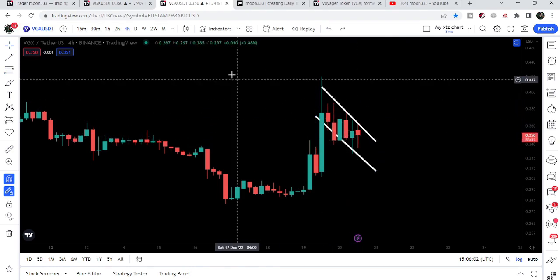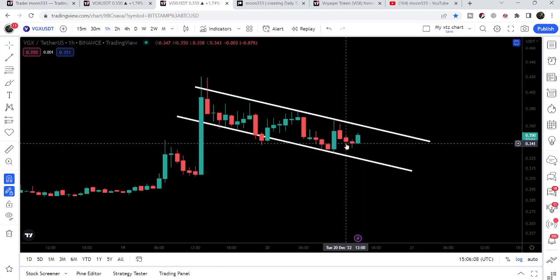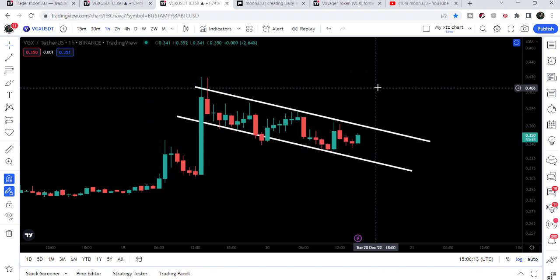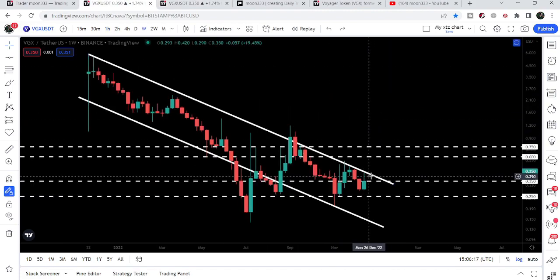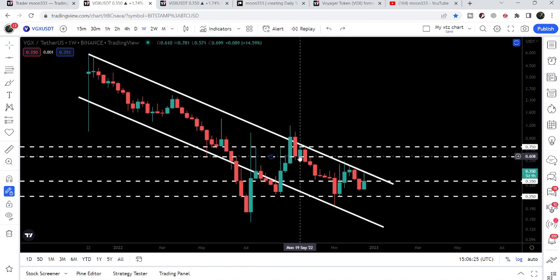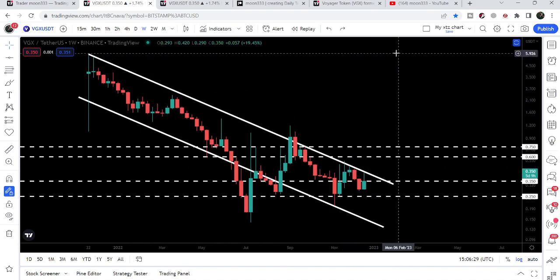It is not a bull flag — however, it is a bullish descending channel pattern. So there is a probability the price line may now break out the resistance of this down channel. After the breakout, the target will be approximately at 40 cents, where we also have the resistance of the bigger down channel. And if Voyager is able to break out that bigger down channel as well, our final target will be approximately at $6.